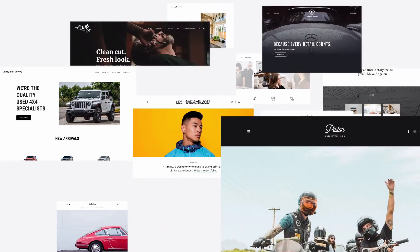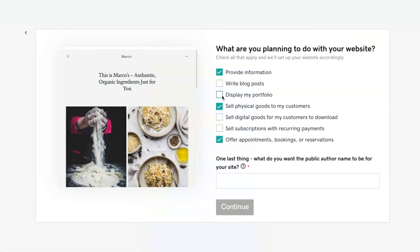WooCommerce works seamlessly with WordPress, and with our easy onboarding experience you can quickly set up your client's store in minutes to help grow their online sales.